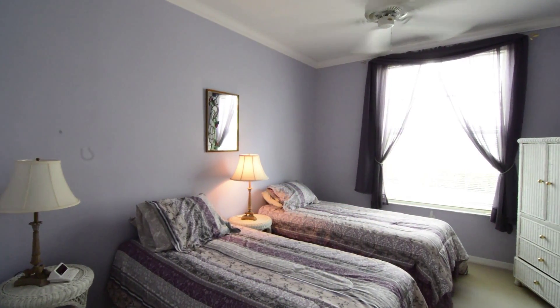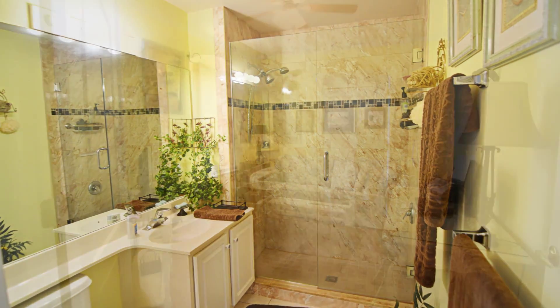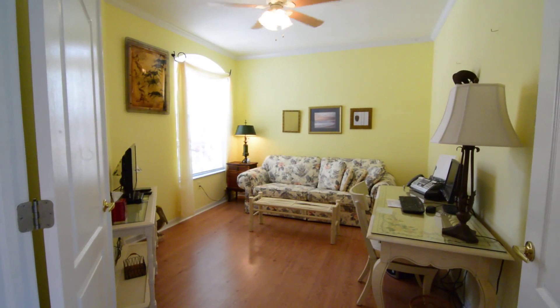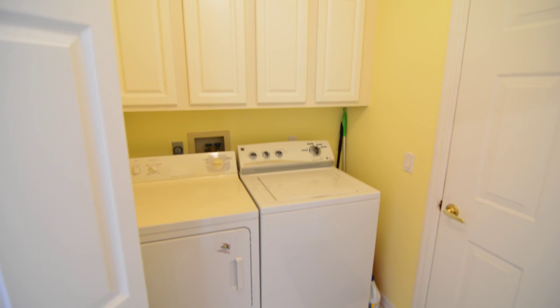There's a nicely sized guest bedroom with an updated bathroom, complete with a gorgeous custom tile shower. This unit also has a large den with French doors and a laundry room with extra storage.